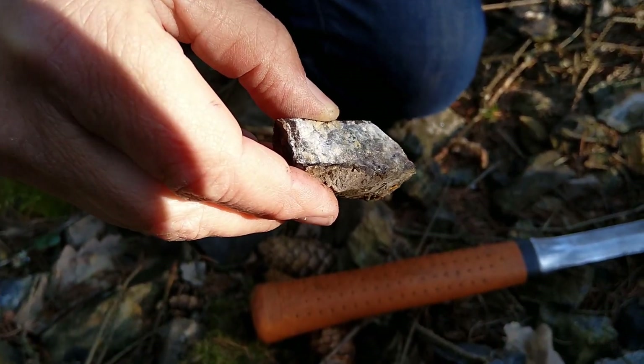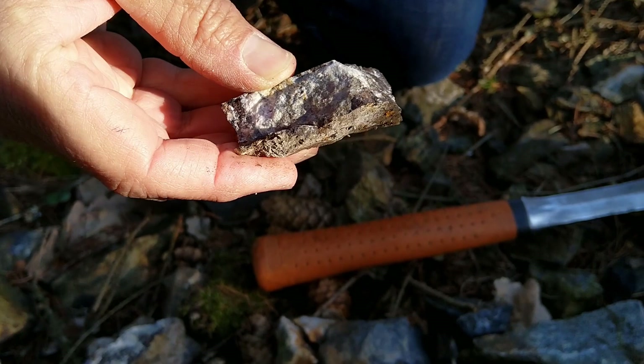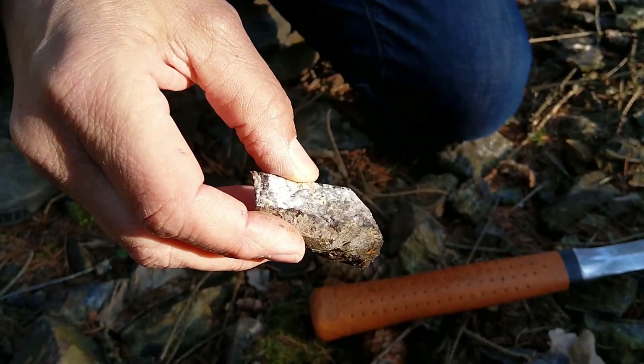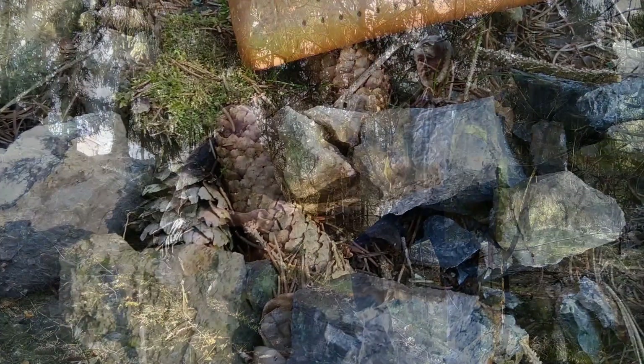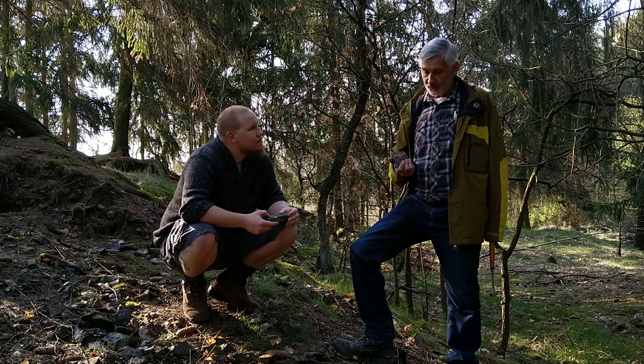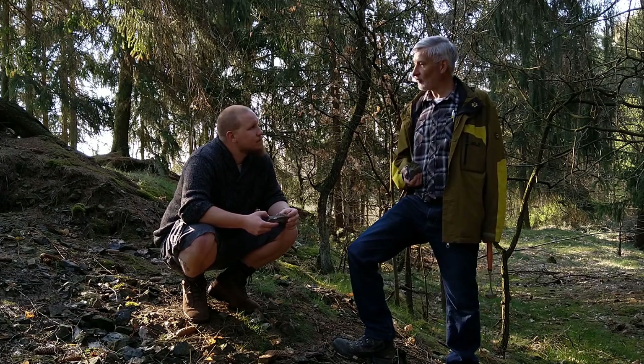What they mined here was of high grade. This black graphitic schist is very important — if we would find that further north we could find mineralization which has yet not been discovered. The goal is to find continuation of this vein system to the north. Fantastic, let's go take a look at that.